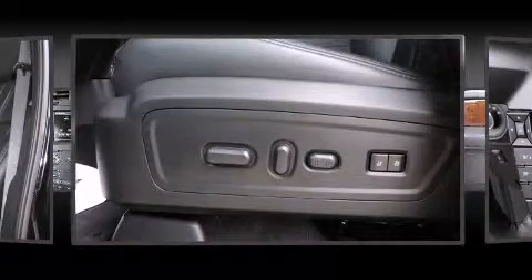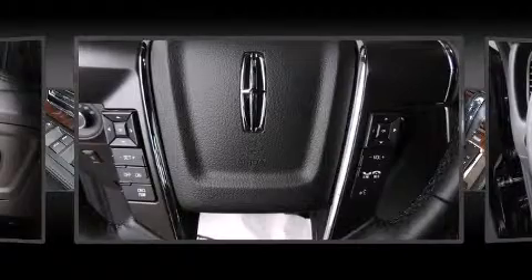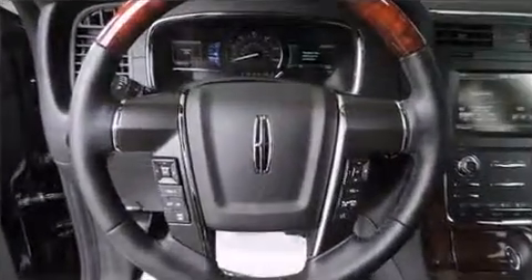Lincoln ensures the safety and security of its passengers with equipment such as dual front impact airbags, ignition disabling, and four-wheel disc brakes with ABS.